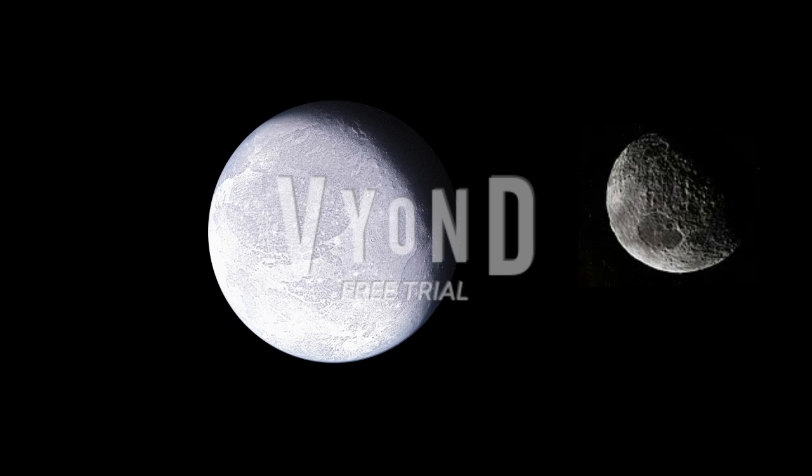Dysnomia is Eris's only moon, and it's the only one discovered around it. There may be more, but this is just the only one. It's unique in that it's actually round, and it does have a few craters, just like its parent Eris.